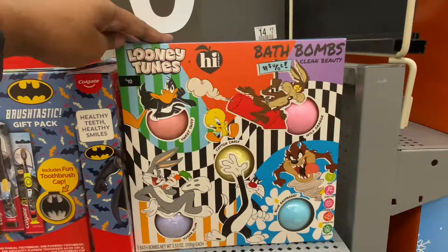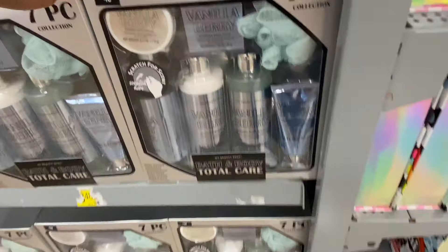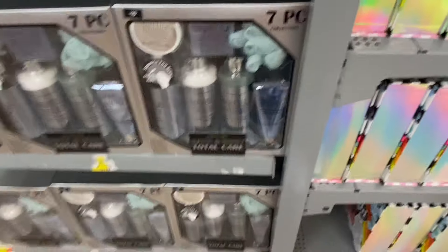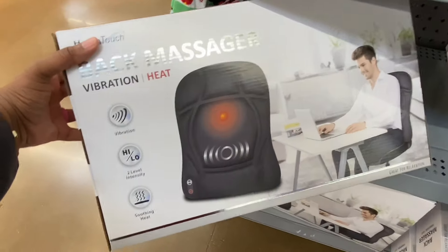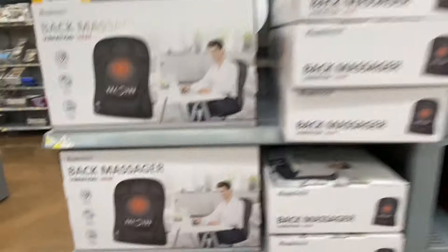Bath bomb set for $10. A $10 bath and body total care set — vanilla berry flavor, seven pieces, $10. Back massager for $15: vibration with heat, high and low settings, soothing heat — $15.